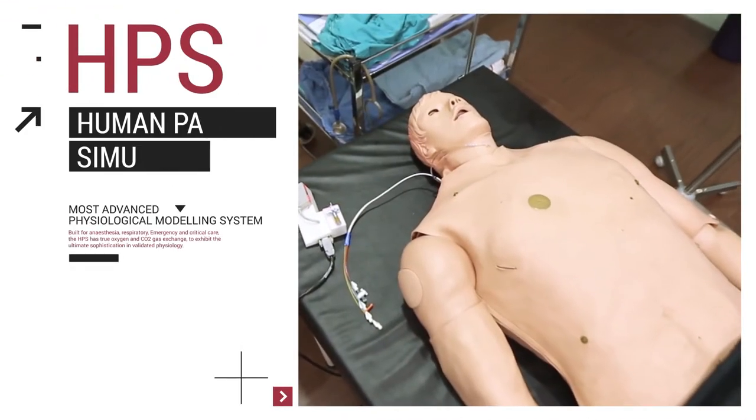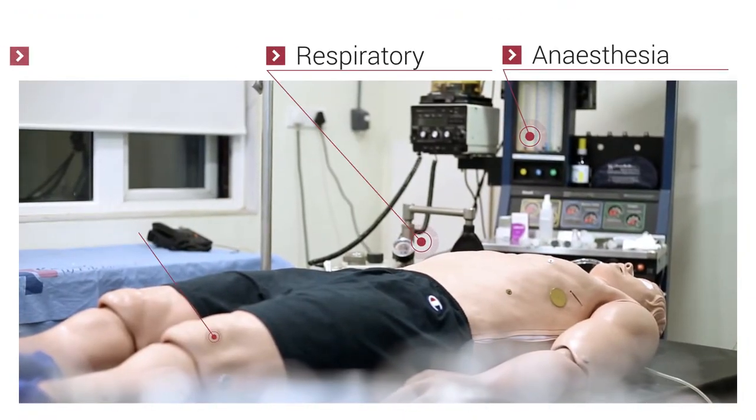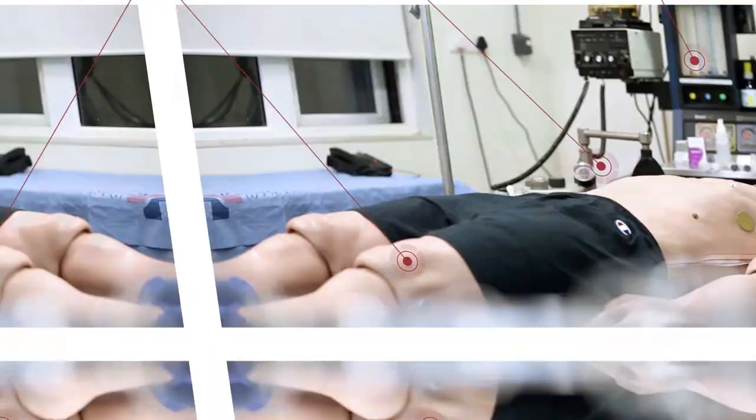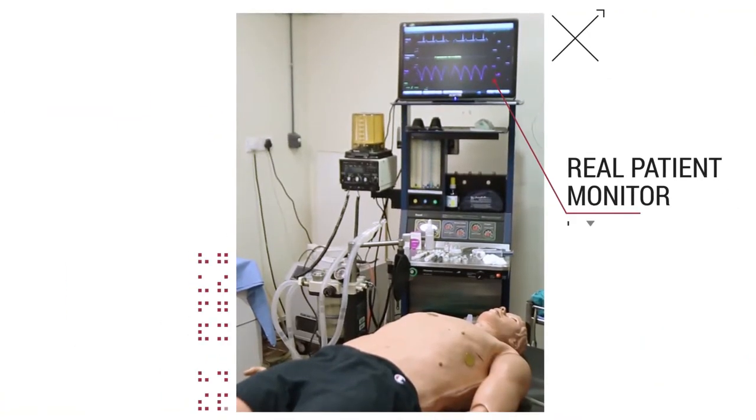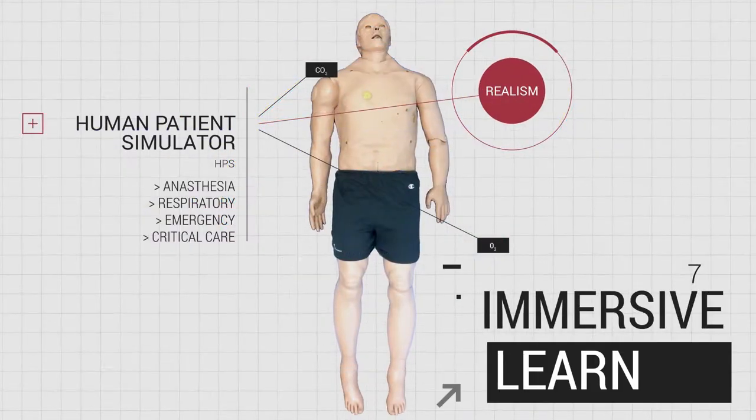HPS is the world's most advanced physiological modeling system. Built for anesthesia, respiratory, emergency and critical care, the HPS connects to a real patient monitor and supports mechanical ventilation to deliver more realism for immersive learning.